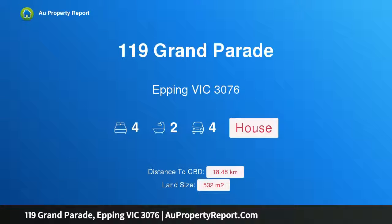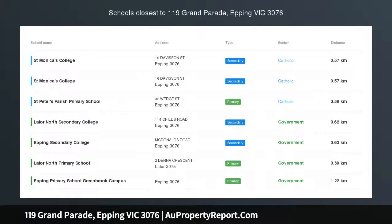Hi, I am glad to introduce Property 119 Grand Parade, Epping Victoria 3076 — an Executors Auction on Grand Parade.